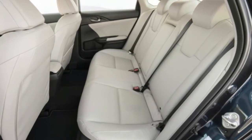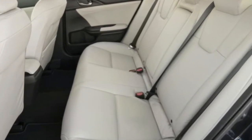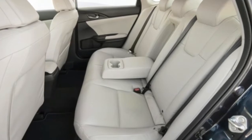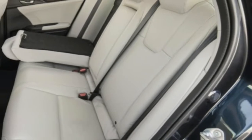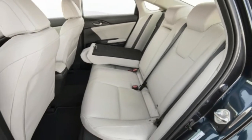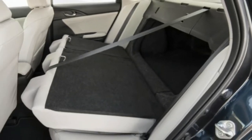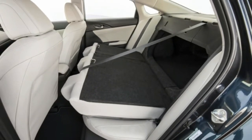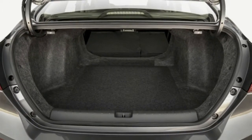Under that aluminum hood is a 1.5-liter Atkinson cycle four-cylinder engine along with a generator motor and a propulsion motor. Under most circumstances, the Insight only uses the propulsion motor for forward movement, while the gas engine turns the generator motor, providing electricity for the propulsion motor. There are circumstances, such as highway driving, where a lock-up clutch will connect the engine to the drive axles.